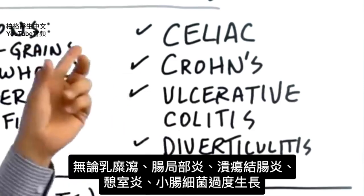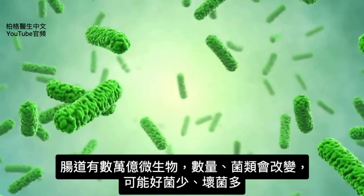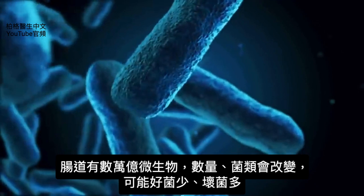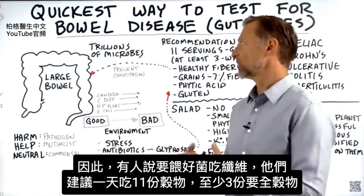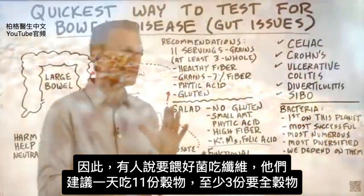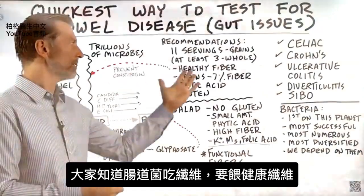When we're talking about bowel disease, it usually relates to your microbes. You have trillions of microbes in your gut, and there could be some alteration in the amounts or the type of microbes. You might have too little good bacteria and too much bad bacteria. People will say you need to feed your bacteria fiber, and this is why they recommend 11 servings of grains, with at least three of those being whole grains, because fiber feeds the microbes.